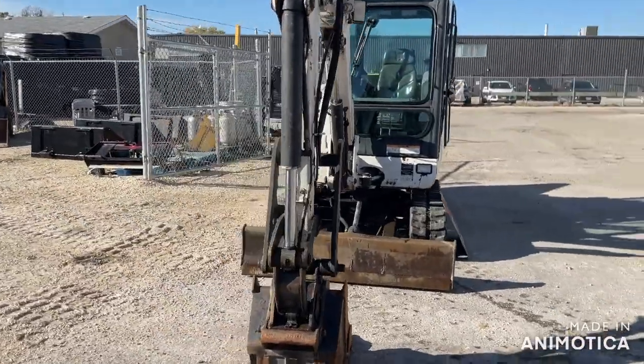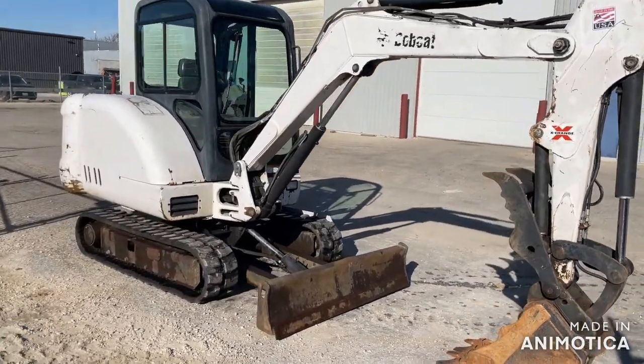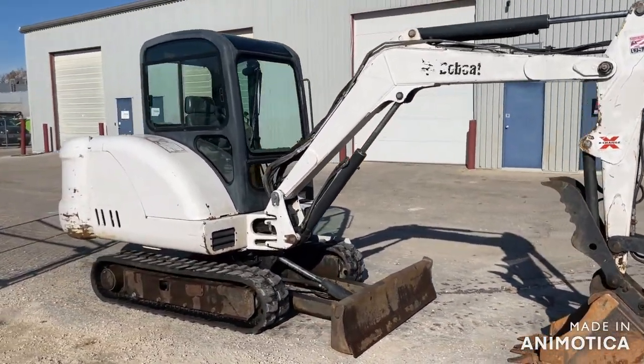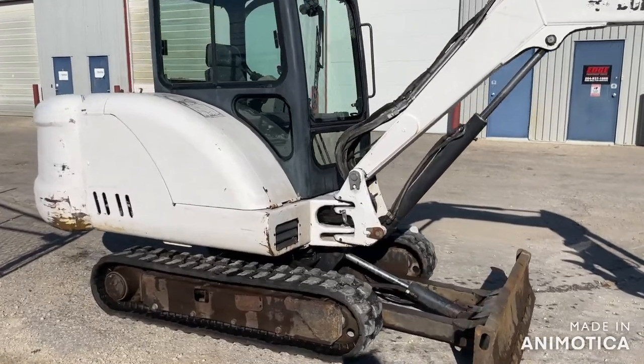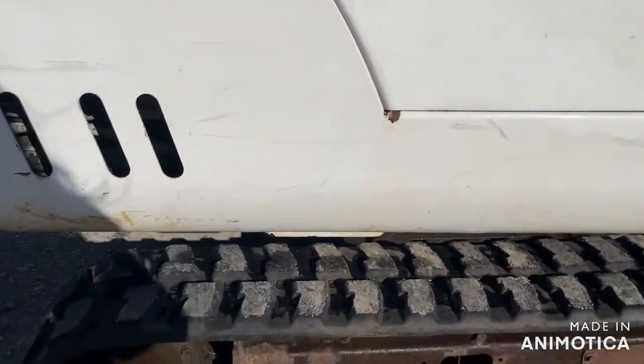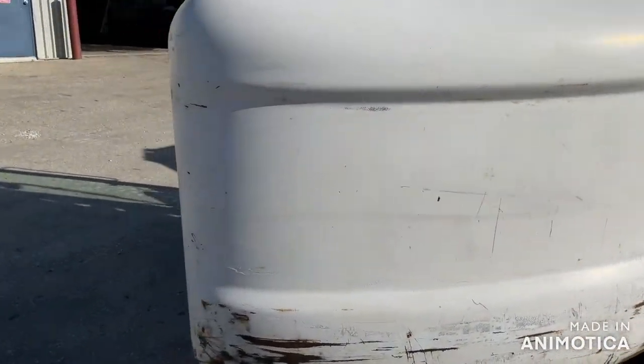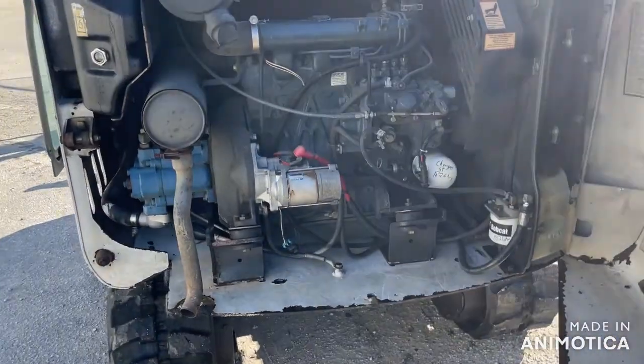It has an enclosed cab with heat and AC. It has a 7,800 pound operating weight. It has a 42 horsepower two-speed diesel engine with 1,800 hours. It digs 10 feet 2 inches deep.